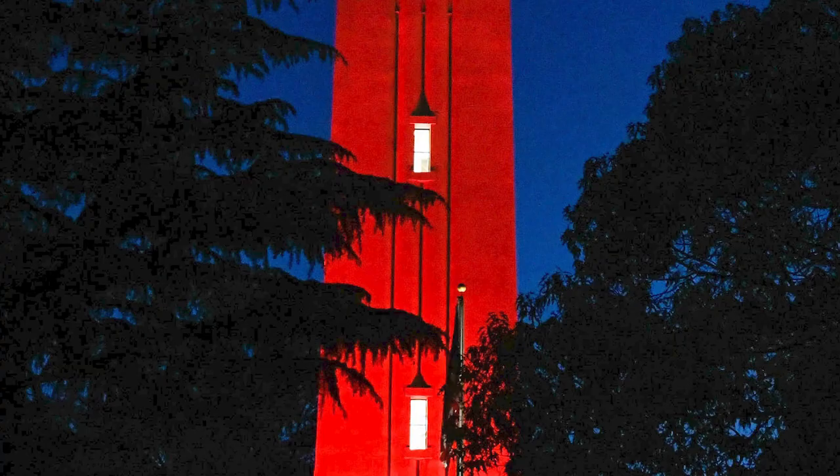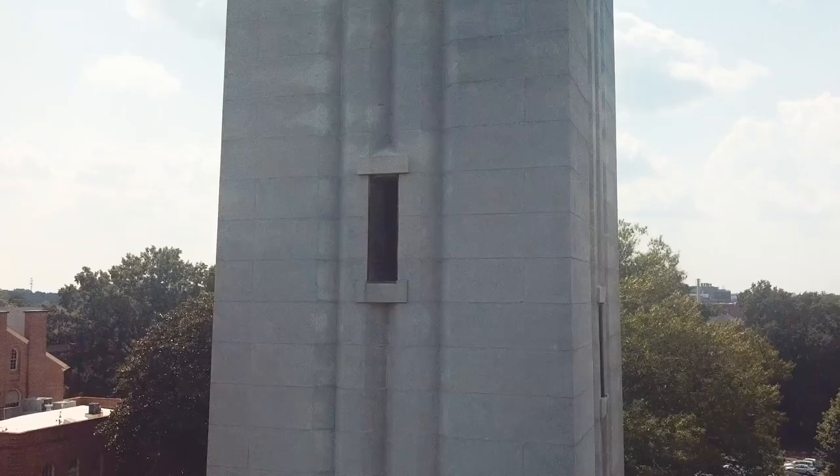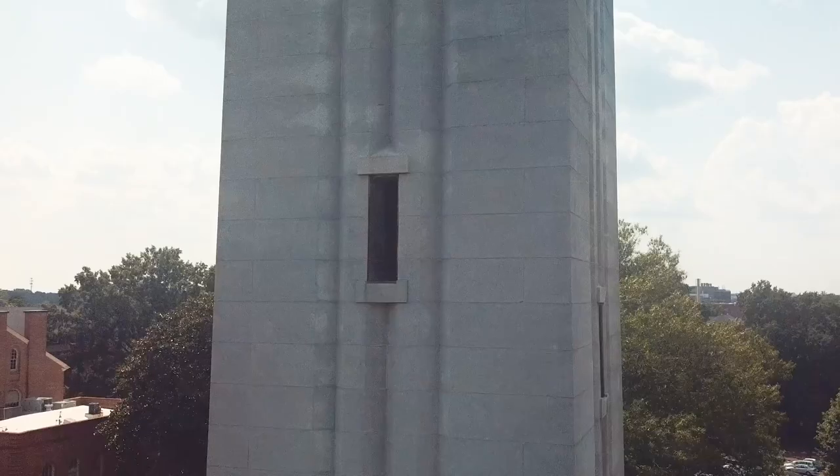The bell tower is lit red for holidays that honor veterans, such as Memorial Day and Veterans Day, and to celebrate NC State's proudest occasions and achievements. Go pack! The 115-foot monument, called A Legend in Stone, stands as a symbol of the university and a rallying point for the campus community.